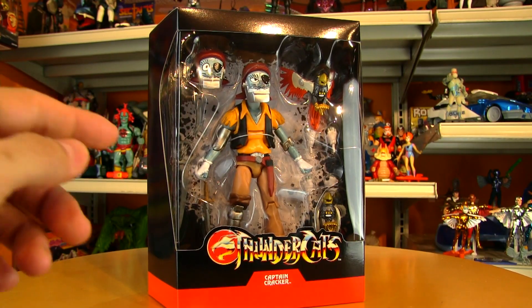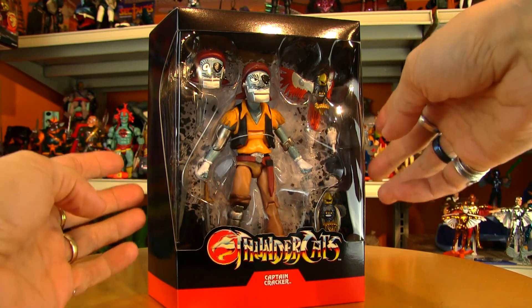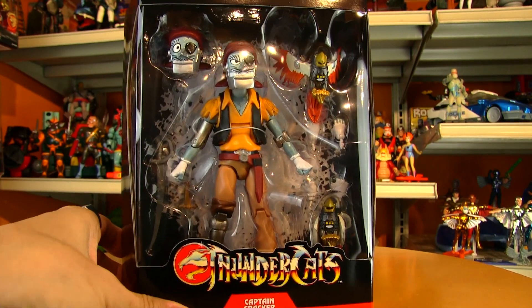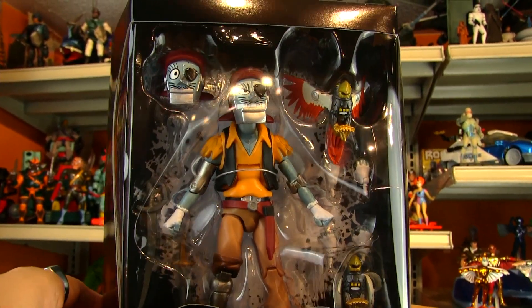It's super well packed — it comes in a mailer box, then this is in plastic, and then there's a slip cover to protect it even further. And there's good old Captain Cracker.